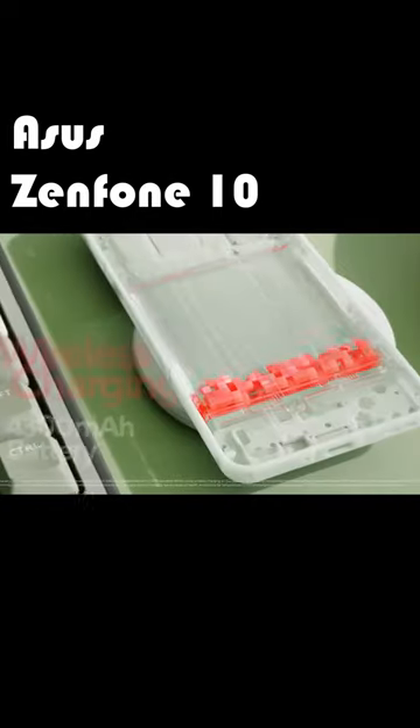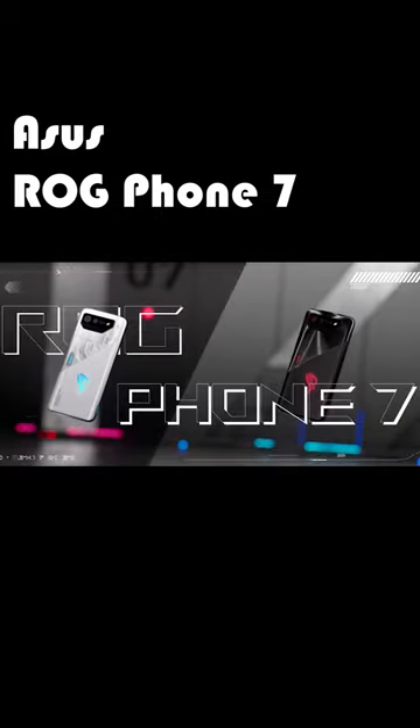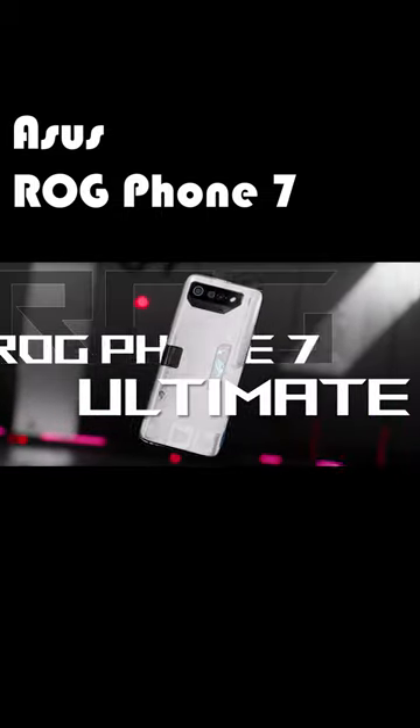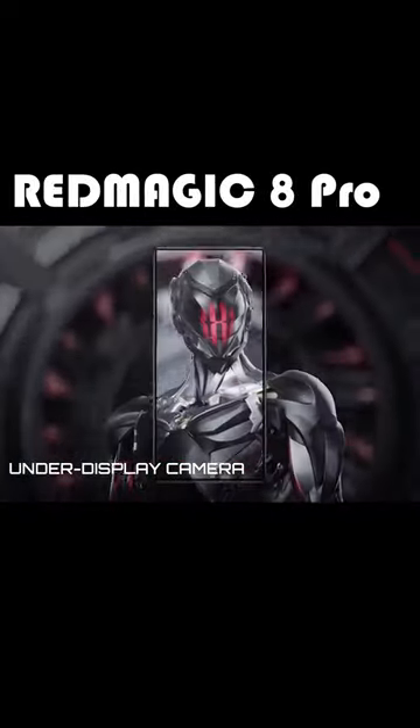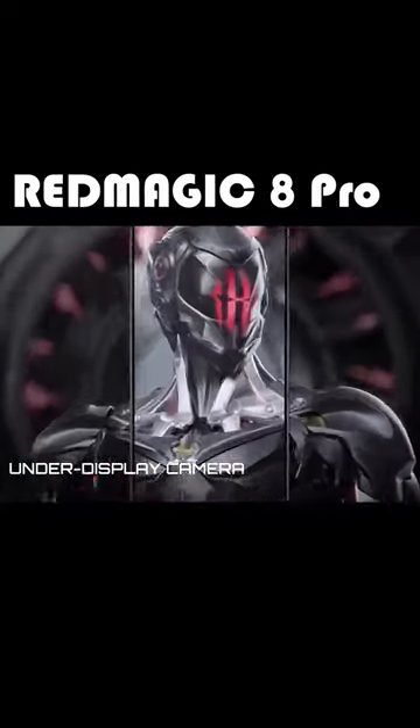If you are looking for a more pocketable flagship experience, the 5.9-inch display of the Asus Zenfone 10 might be your jam. Asus also continues to put the jack on its specced-out series of gaming phones, its latest and greatest offering being the ROG Phone 7 series. The jack can also be found in the more budget-friendly but almost as specced-out gaming-centric Red Magic 8 and 8S Pro.